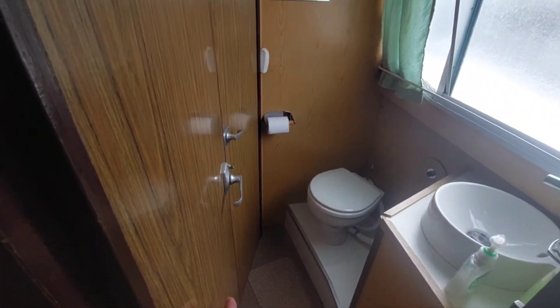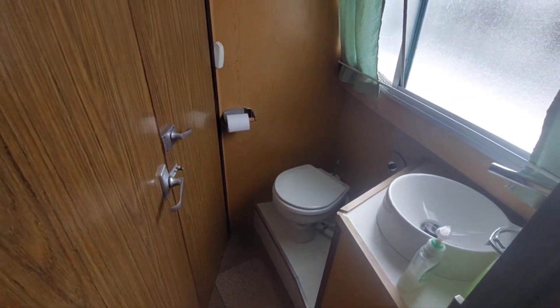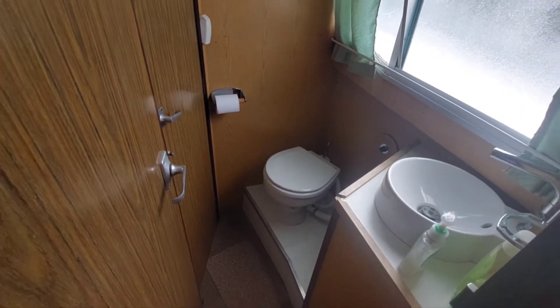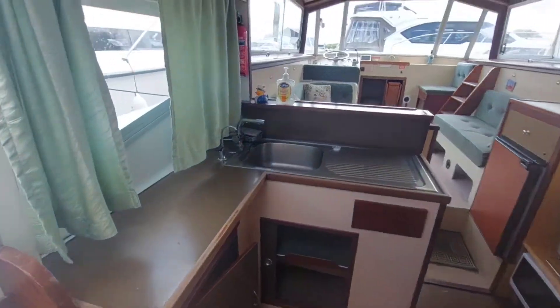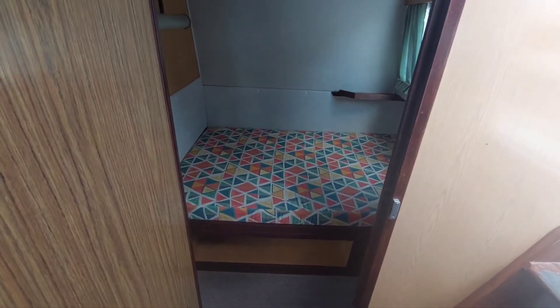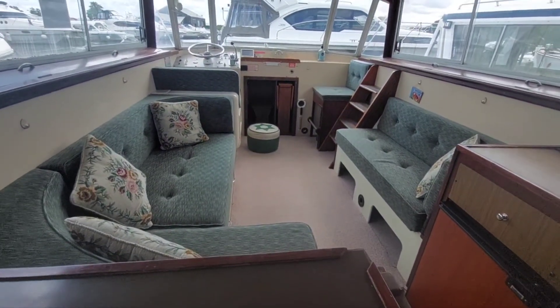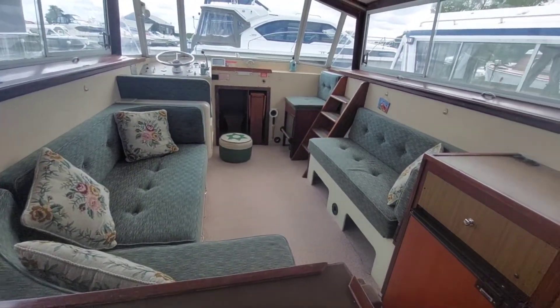The heads is nice because it's got a jack-and-jill door, so it can be accessed from either the main bedroom or the saloon. That allows both the main occupants of the bedroom and anybody sleeping in the saloon just a bit of opportunity not to disturb each other through the night.